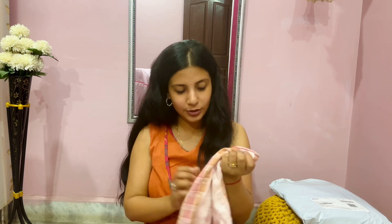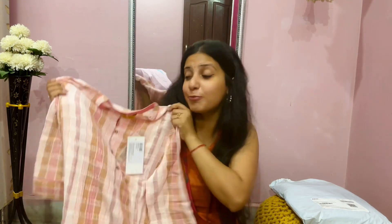Jo fabric hai, bohot achcha hai, bohot breathable hai. It feels really comfortable on skin. Aap isko denims ke saath team up kar sakte hai if you're comfortable wearing denims, or you can pair any trendy bottoms available in different styles. Aap isko churidar ke saath ya kisi bhi tights ke saath team up kar sakte hai, and I'm sure you will look really pretty in this summery color.